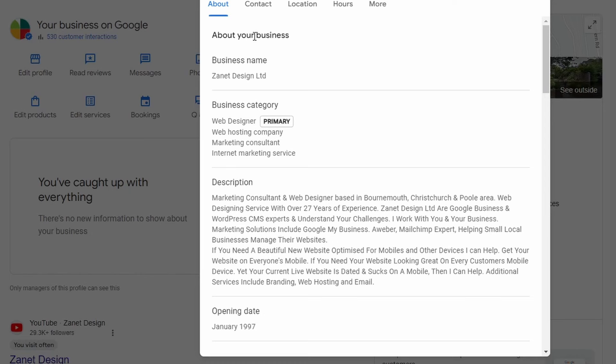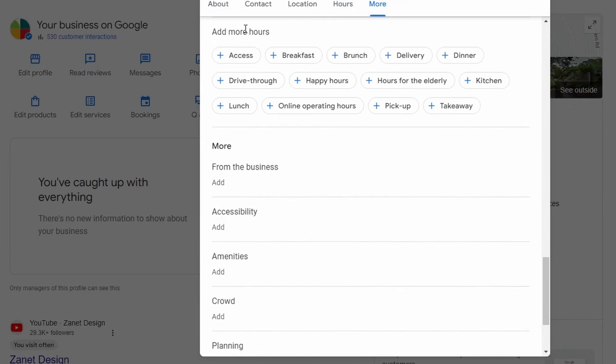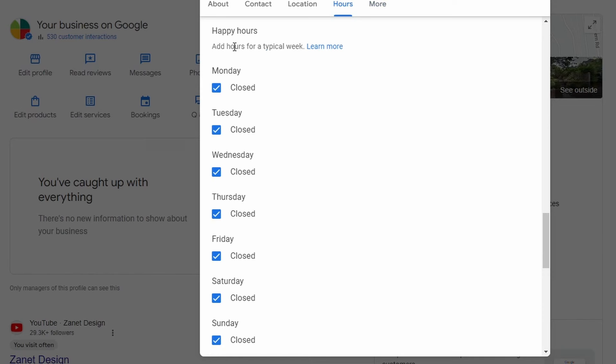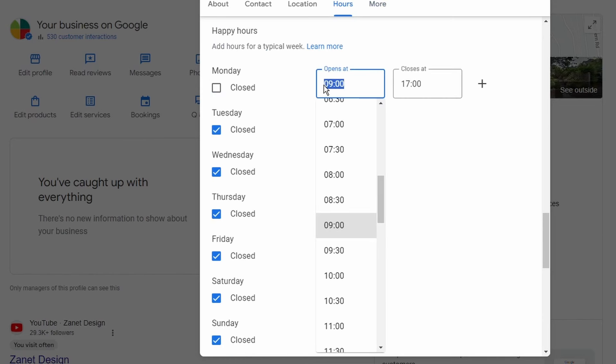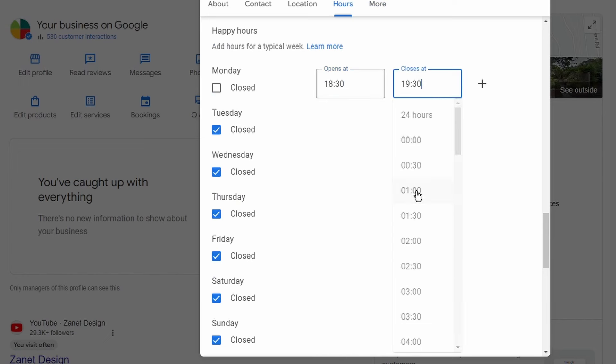This will help your business stand out and rank when people search for those things. Go into 'Business Information,' click on 'More,' then scroll down to 'Hours' or 'More Hours.' Go through each option and if any stand out for your business, put them in — for example, a happy hour at a specific time. This enables people to find you during those times, and sometimes Google will use it to make your business stand out among competitors.